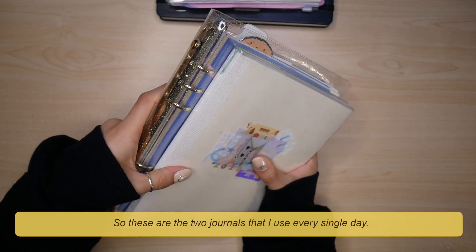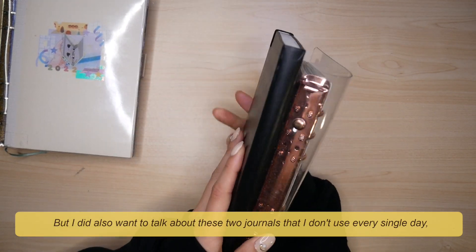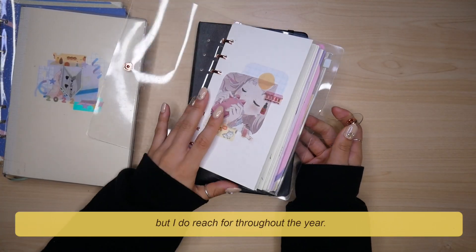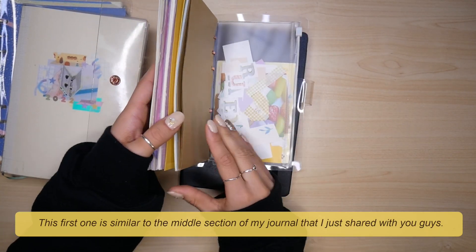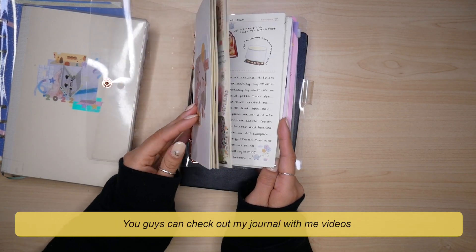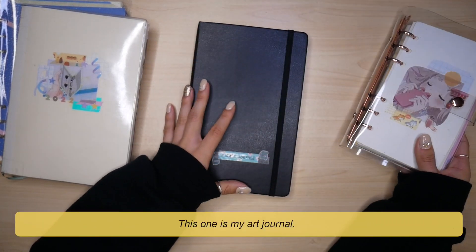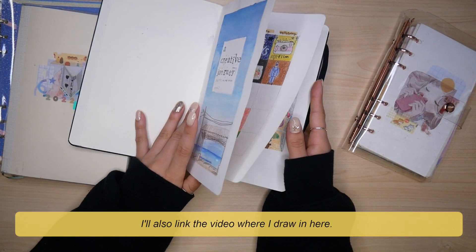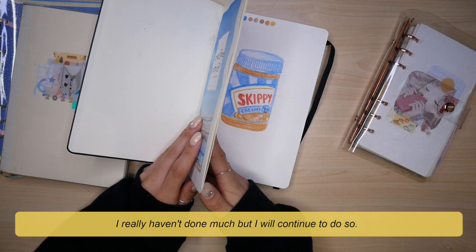So these are the two journals that I use every single day, but I also wanted to talk about the two journals I don't use every day but do reach for throughout the year. This first one is similar to that middle collage section I just shared with you — you can check out my journal-with-me videos if you want to see more of this particular journal. This next one is my art journal. I really haven't been doing too much in here, but I will link the video where I draw in here and will continue to use it.